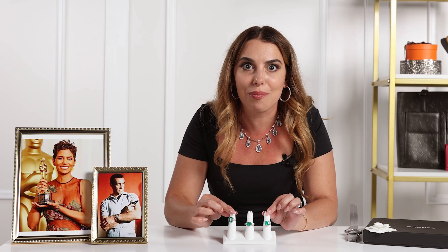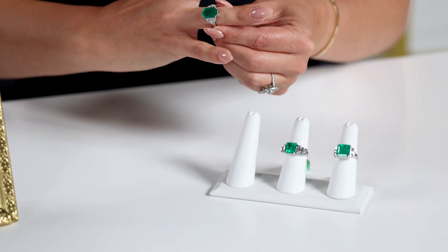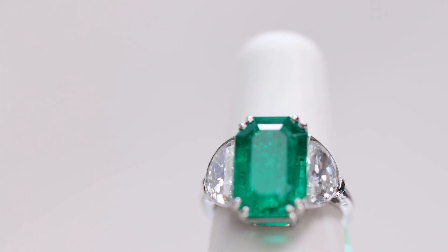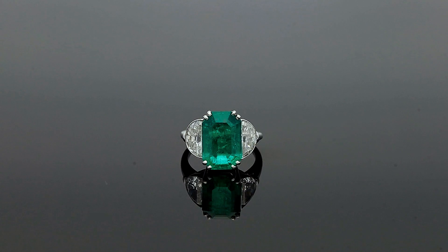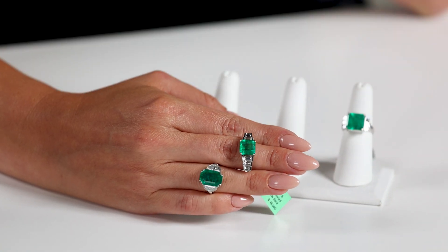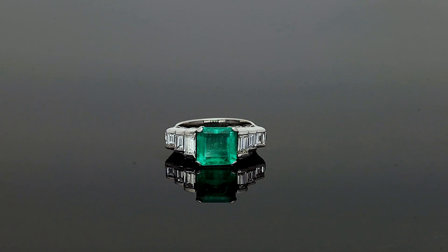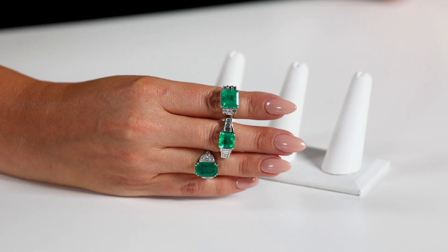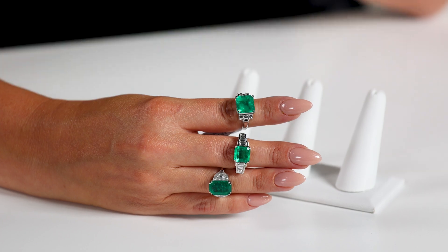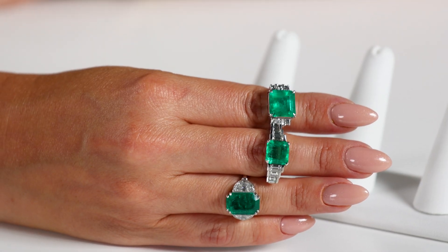Look at these three magnificent emeralds — any one of them Halle Berry could have chosen for her look. First up: an Art Deco original with a four carat 78 elongated emerald cut with those insane half moon diamonds on the side. The shape of that emerald cut with the half moons is perfection. Second: amazing stair-step baguette cut emeralds flanking a three carat 56 GIA certified Colombian emerald in the center — giving you that bright rich glow. Third: an incredible five carat 36 Colombian emerald set in platinum, with asscher cut diamonds on either side, keeping the focus on that amazing brilliant emerald.